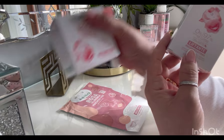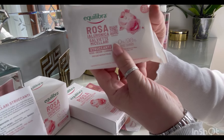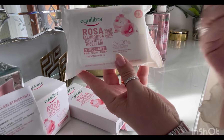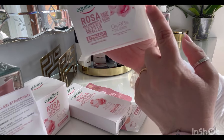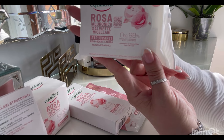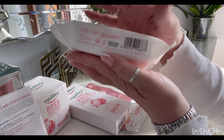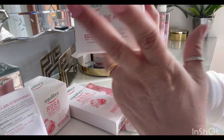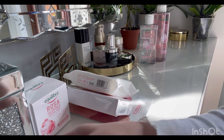Il contorno occhi è da 15 ml, mentre la crema è da 50 ml. Sono anche delle salviettine struccanti a base di acqua micellare. Queste asportano in modo molto delicato il make-up, e sempre al loro interno c'è l'acqua di rosa fermentata, l'acido ialuronico e della glicerina vegetale. Ce ne sono 25 pezzi. La confezione è tipo soft touch, troppo carina, tutta rosina. Una cosa particolarmente forte è sicuramente il profumo.